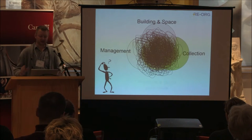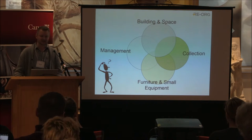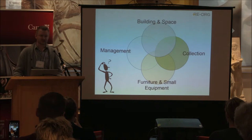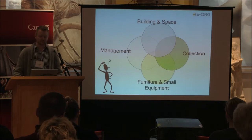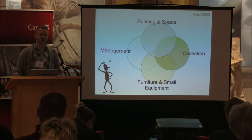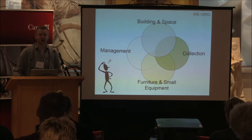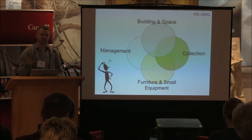The reorg methodology splits the problem into four different areas to make it easier to understand: the building, space management issues, furniture and small equipment, and the collection. It's not just about creating order or tidying up — there are also root causes that may have led to the storage area being in its current state. It really is a global approach to storage reorganization.